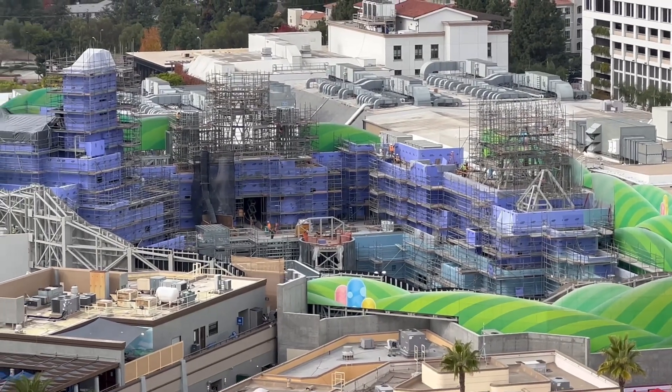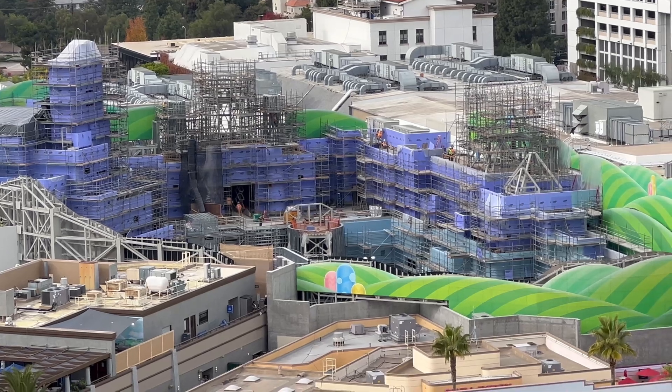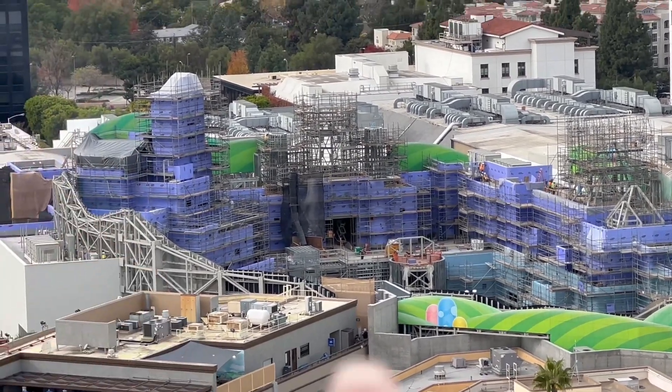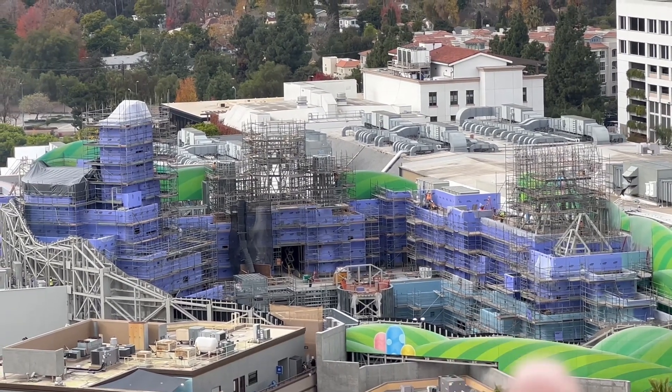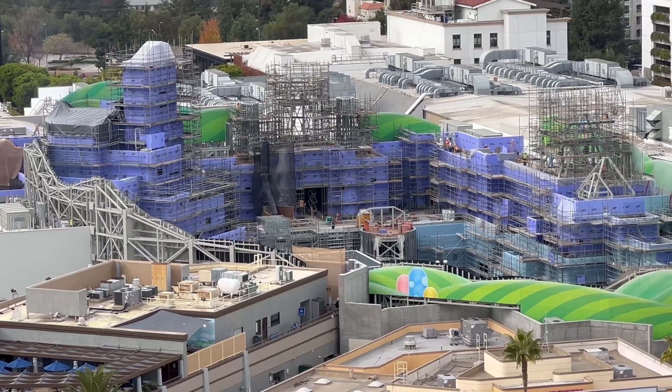Moving on to the lower lot of Super Nintendo World, not much change here again. Here's that light blue heading on down the lower lot of the project.